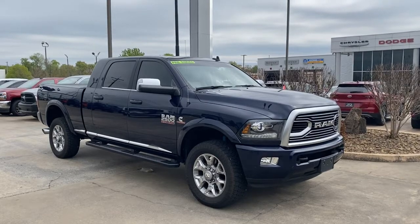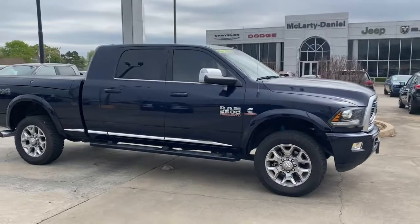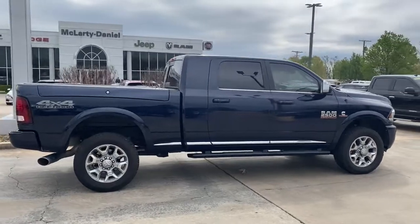Take the big jobs in stride in the Ram 2500. Its blend of heavy duty capability, passenger comfort, and connected technology will see you through. The following are some of this vehicle's highlighted options.